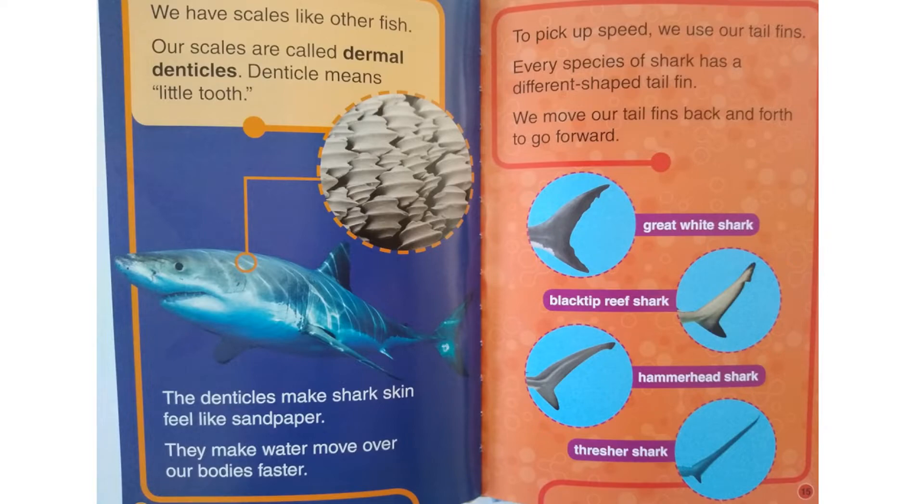To pick up speed, we use our tail fins. Every species of shark has a different shaped tail fin. We move our tail fins back and forth to go forward.